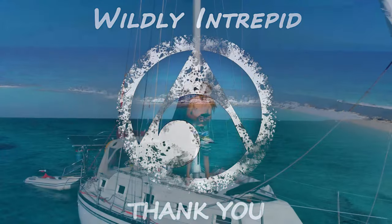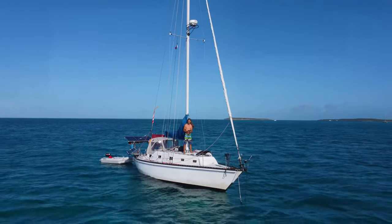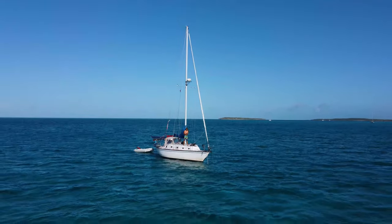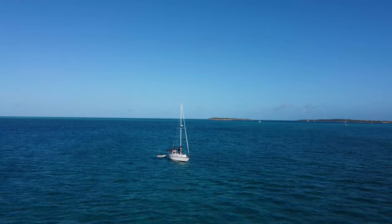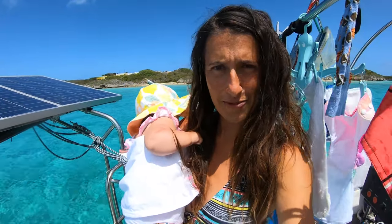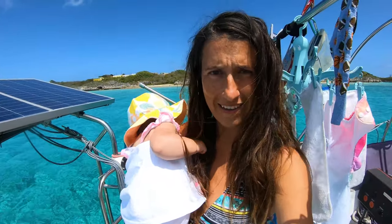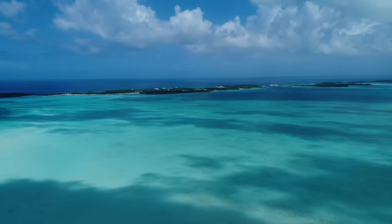Cave Cay is located in the Southern Exumas. We stopped here to go see the Galliott Bank and to be near a cut to cross over to the Exuma Sound, to sail further south in the Bahamas. We are going on an adventure to the Galliott Bank, which is somewhere over there — can't see a single thing, but it's supposed to be a mile and a half away from here.